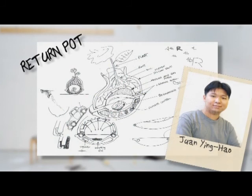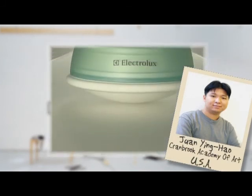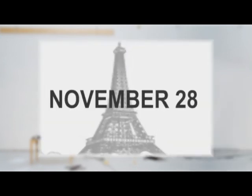Return Pot, a plastic decomposer that turns plastic bags made from polylactic acid resin into compost for plants. The winner will be announced on November 28th.